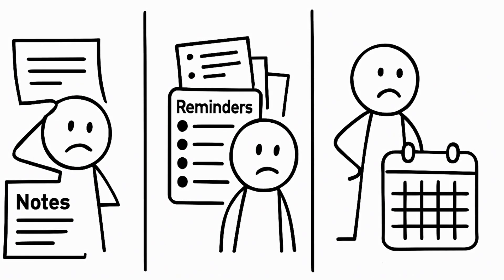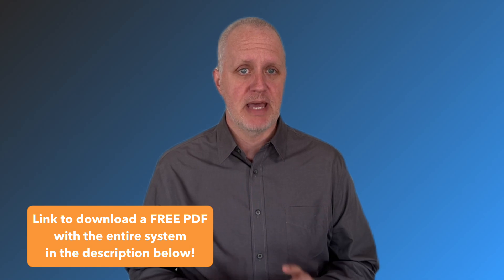Have you ever had one of those days where you open your phone, and you've got unfinished notes, vague reminder lists, a calendar that's basically a graveyard of good intentions, and you still forgot to pick up your dry cleaning? Things fall through the cracks all the time, but today I'm showing you how to build a foolproof task management system that changed everything for me.